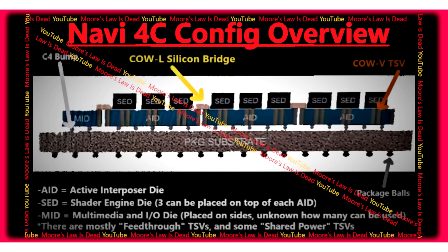AMD Navi 4C GPU Detailed — Shader Engines Are Their Own Chiplets. Navi 4C is a future high-end GPU from AMD that will likely not see the light of day, as the company is pivoting away from the high-end GPU segment with its next RDNA 4 generation.